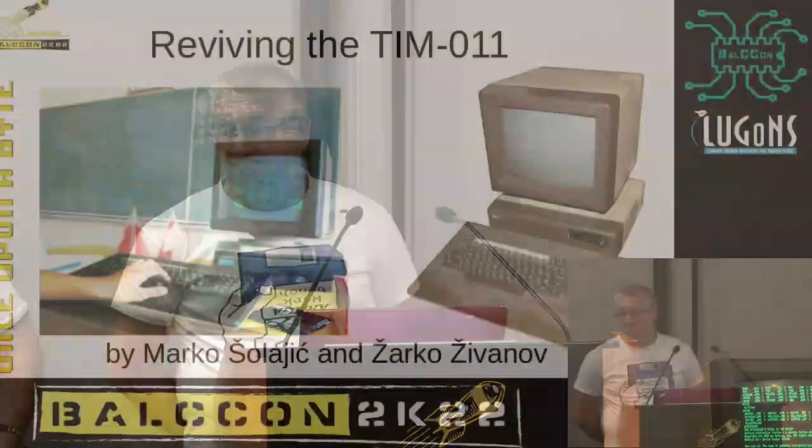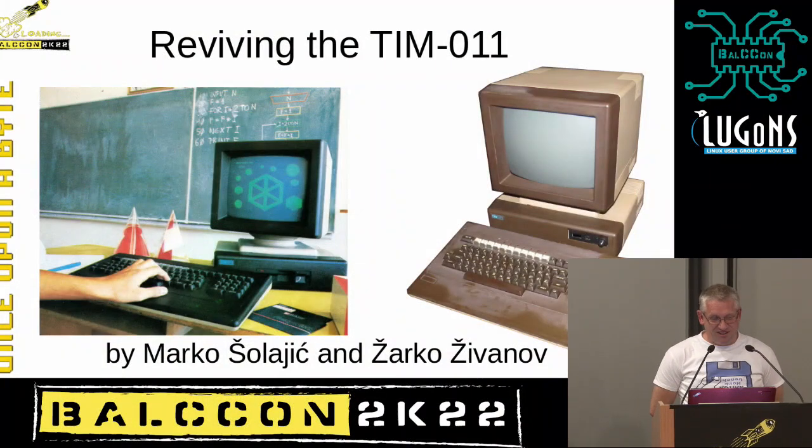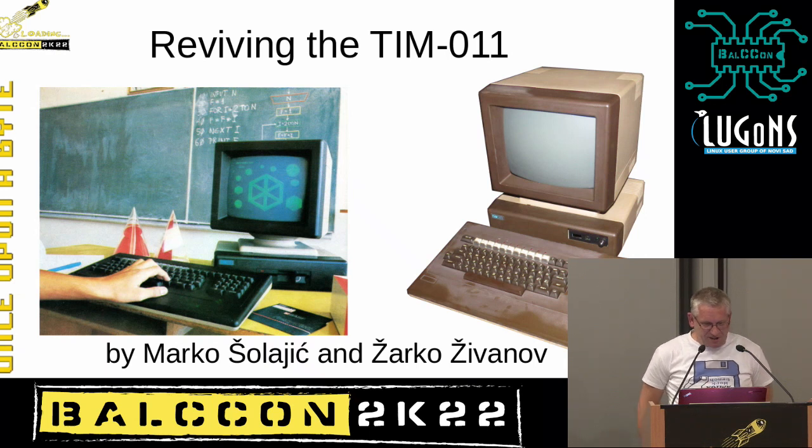Next up, a talk by Marko Šolajić and Žarko Živanov, reviving the Team 011. This talk is about very old hardware that is not used for probably 30 or 40 years. This is about the work that Marko and I did for the last five or six years, on and off, working on one of the remaining Team 011 machines.